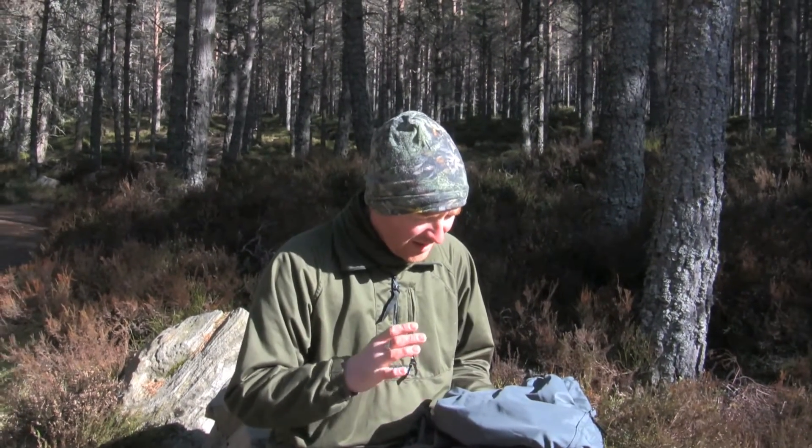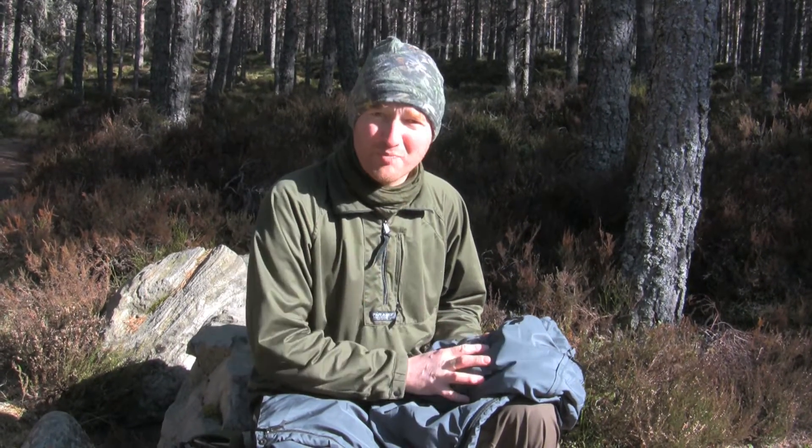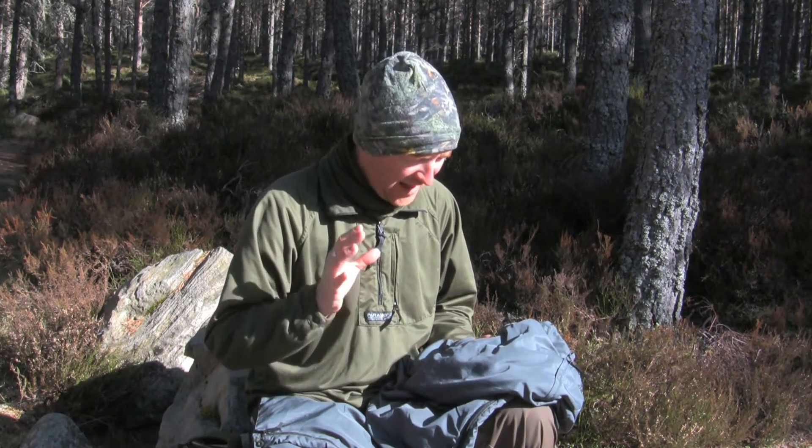We're going to have a bit of a closer look now at the Cascada Trousers. The first thing to talk about is the analogy fabric they're made from. This is unique to the Paramo system — it's a waterproof, windproof, exceptionally breathable material.